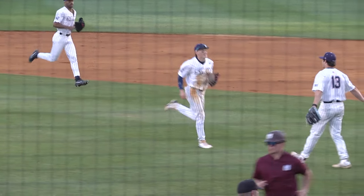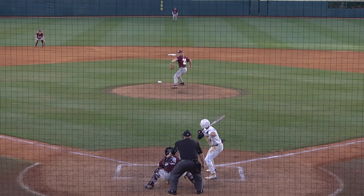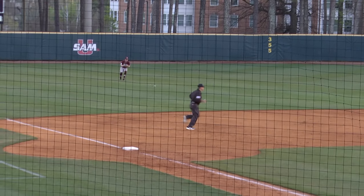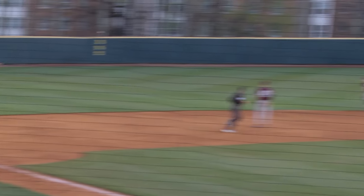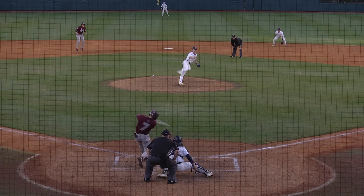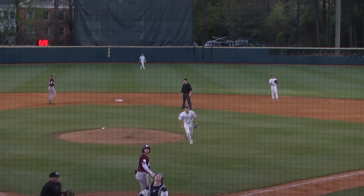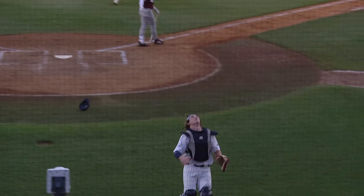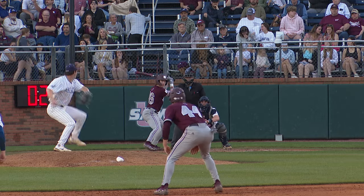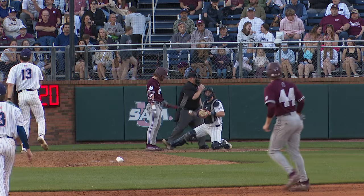First it was Aaron Walton. Down 0-2, sprays that one through the left side for a leadoff hit. This is how you hit 4-for-4. That's popped up off the fist — that's playable behind home plate for Hayden Perry, and he's got it.